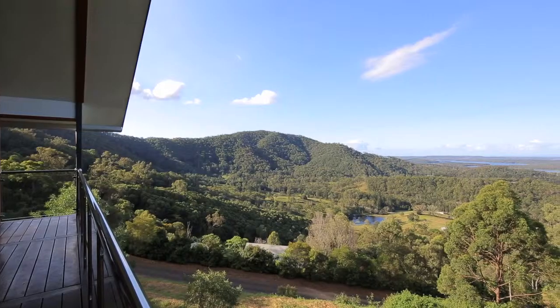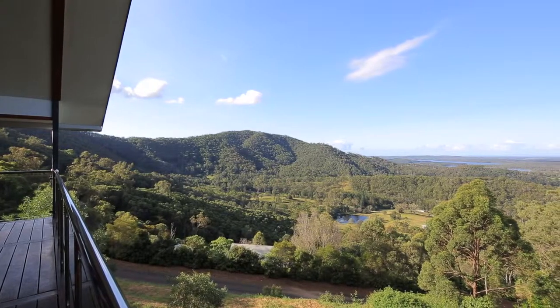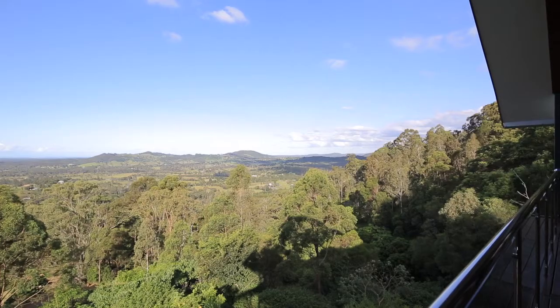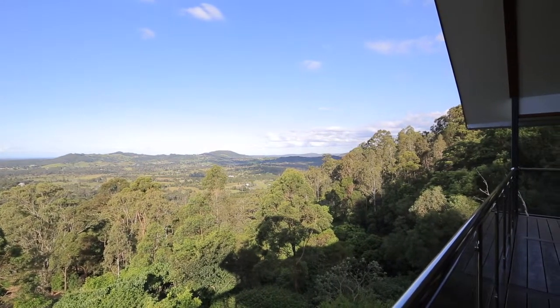Prominently positioned on 40 private acres, this architecturally designed masterpiece captures uninterrupted views over Lake Samsonvale and all the way to the sand dunes on Moreton Island.